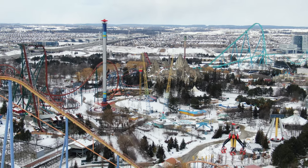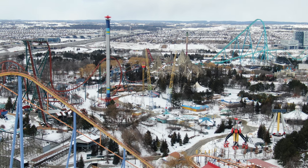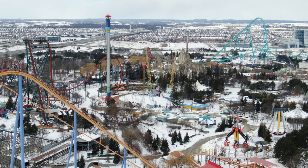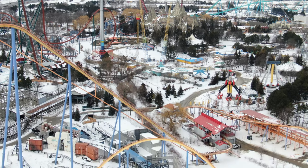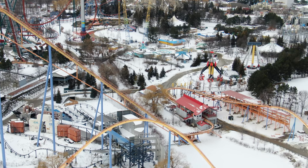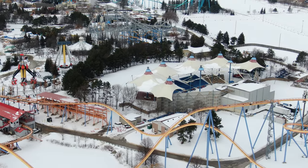Behemoth trains are starting to go back on the track — there's one train back on so far. There are also some early signs of more work possibly going on with Mind Buster, so we'll keep an eye on that. You can see maintenance workers right there working on Behemoth's little station area.